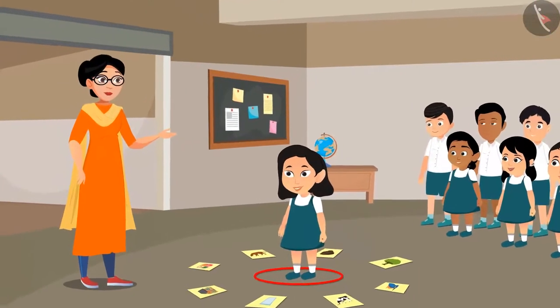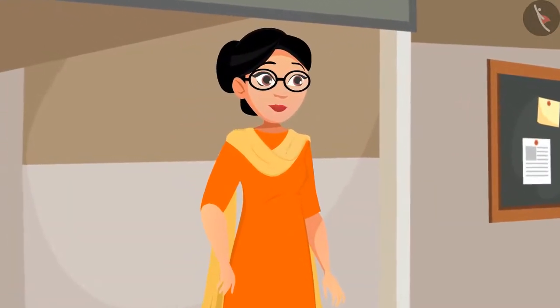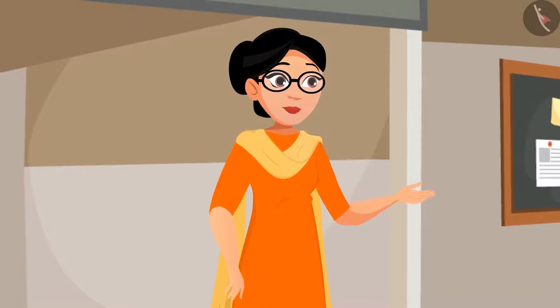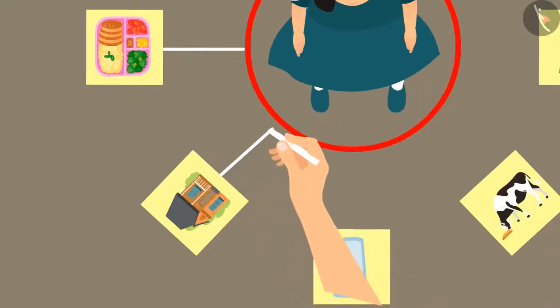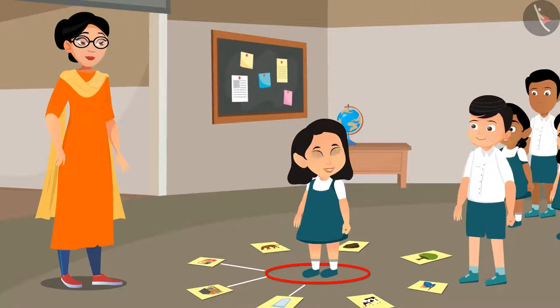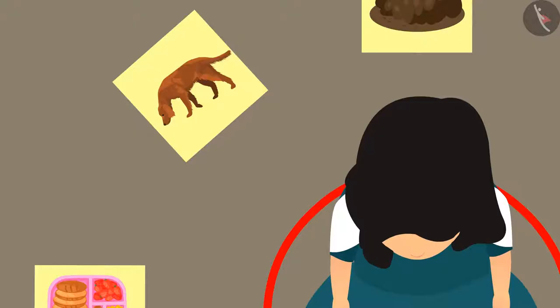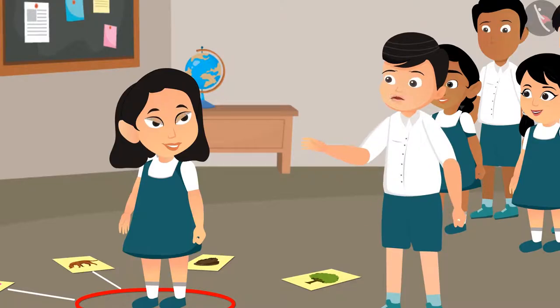Raju, think about which pictures are related to Samina, then join all such pictures to Samina by drawing a line. Done, ma'am! Raju: I also have a pet dog, so here I have drawn a line to the dog also.